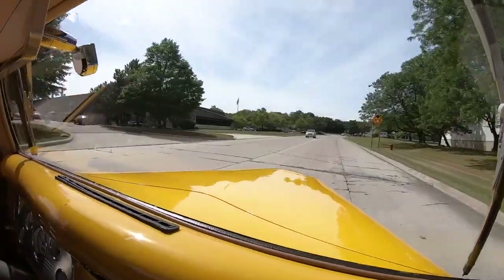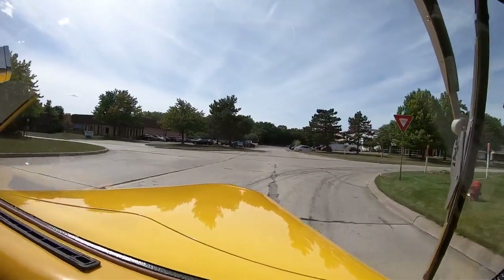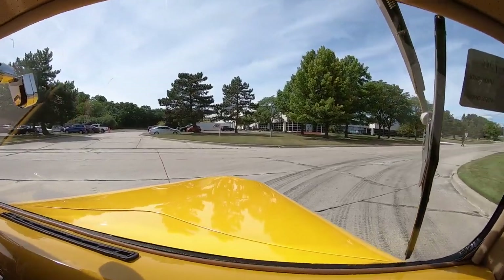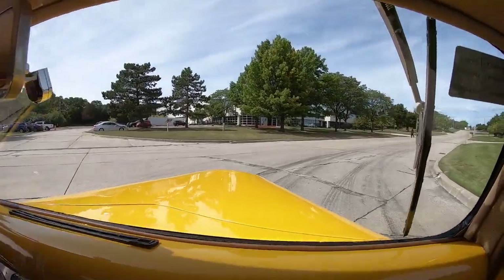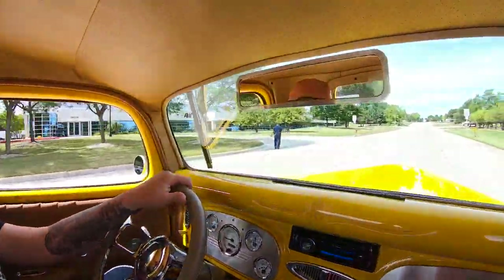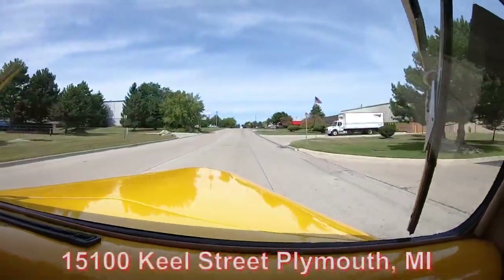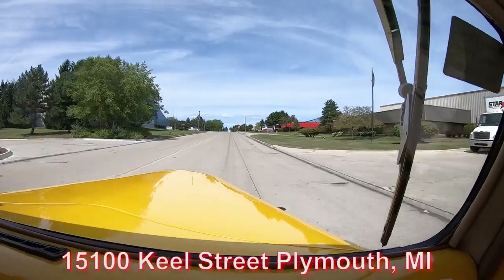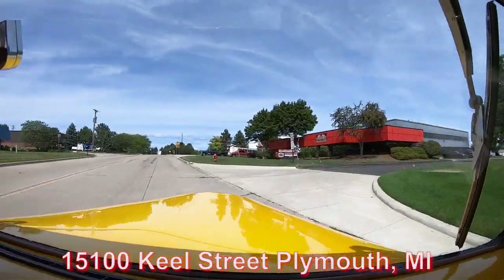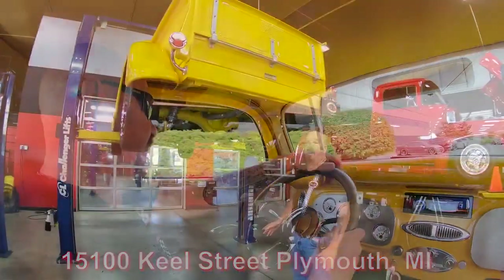Now we're going to do something that nobody else in the industry does — we're going to get it up on the lift so you can check out the underside, then we'll show you what's going on under the hood and everything you need to see to make a great decision on your '35 Ford street rod pickup truck investment. We're coming up on our shop now at 1500 Keel Street in Plymouth, Michigan.